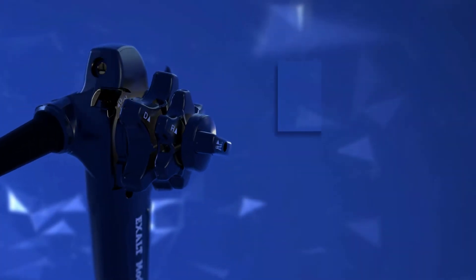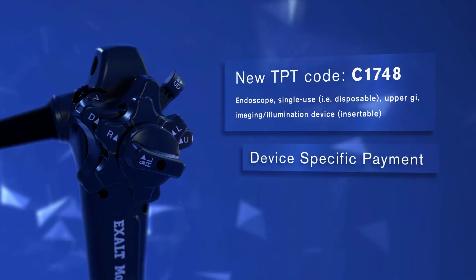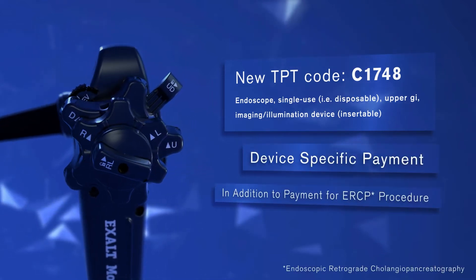The new TPT payment code, C1748, provides device-specific payment in addition to the payment for the ERCP procedure.